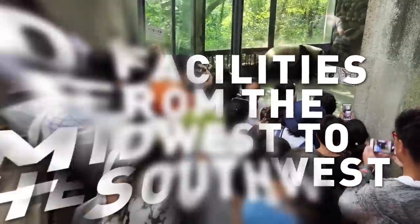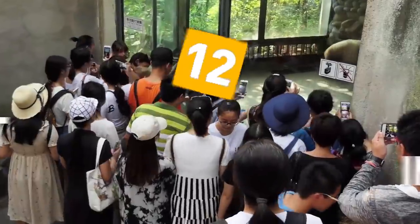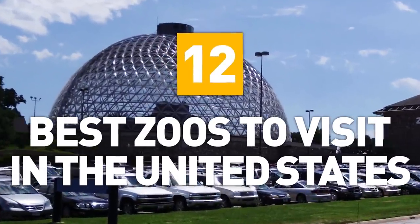From institutions on each coast to facilities from the Midwest to the Southwest, here are 12 of the best zoos to visit in the United States.